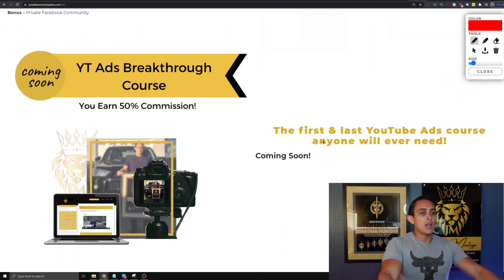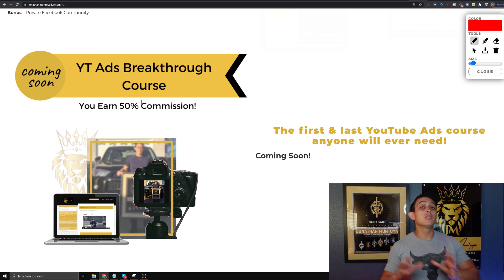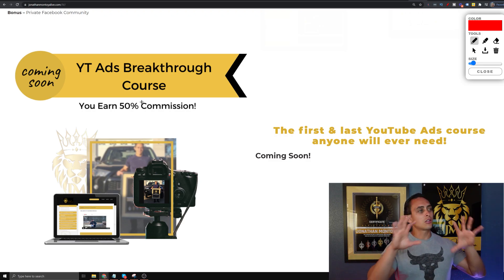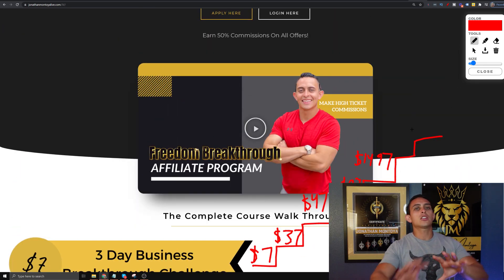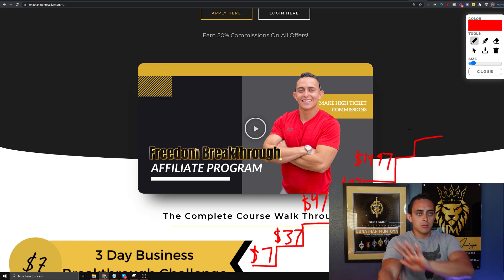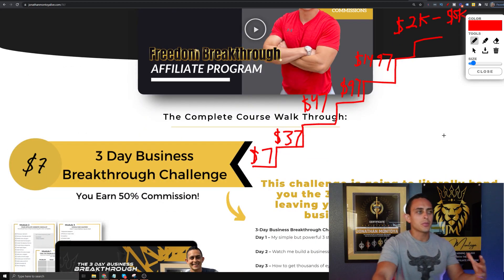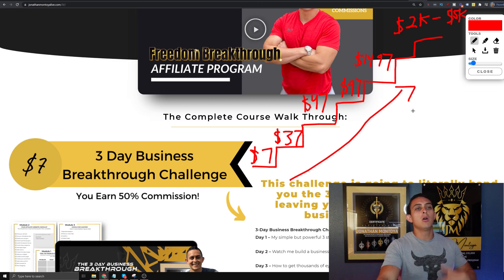Moving on, we actually have some more things coming. At the time of recording this video, we don't have this next program set up for affiliates yet, but it's basically a whole different program on YouTube Ads — it literally took me eight months to create. We're working on a higher-ticket program on top of that, and we're thinking of pricing it anywhere from $2,000 to $5,000, because we want to add coaches and group coaching. That's kind of the goal — a full value ladder so you guys can promote as affiliates.